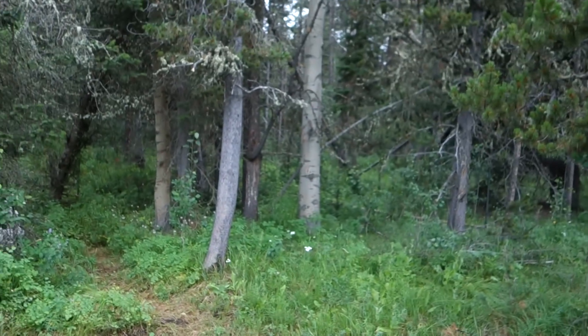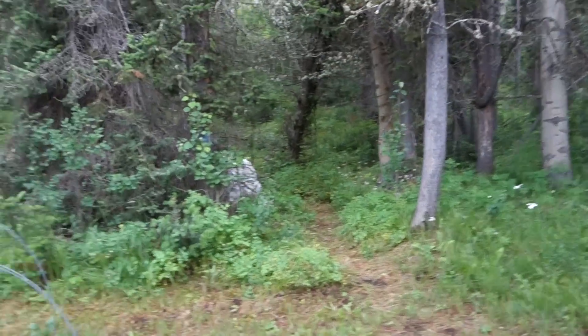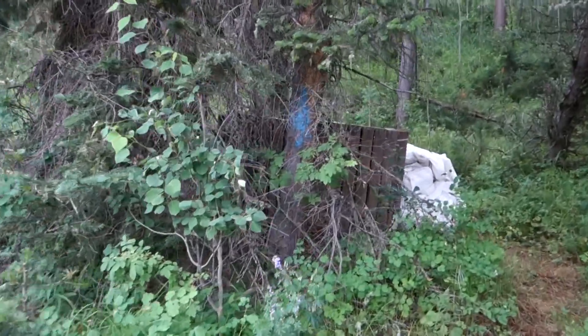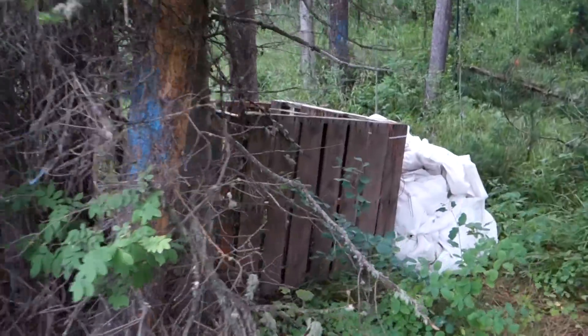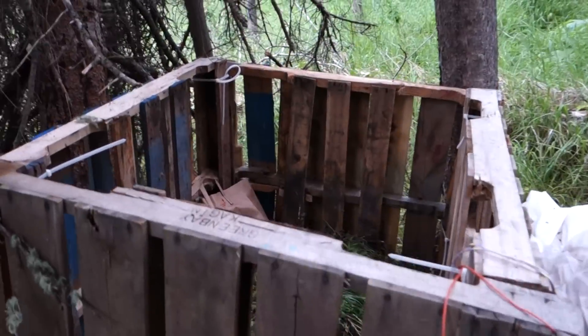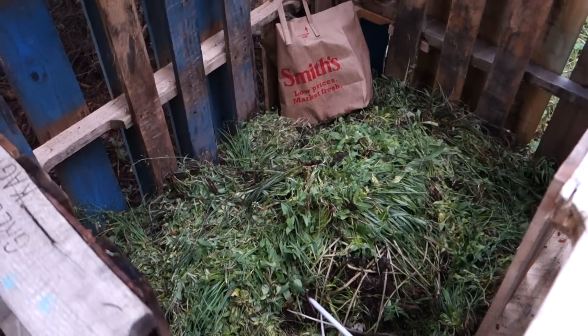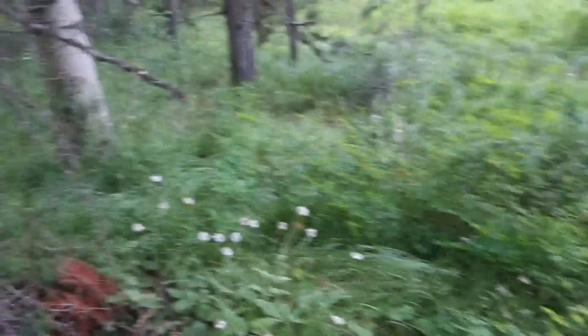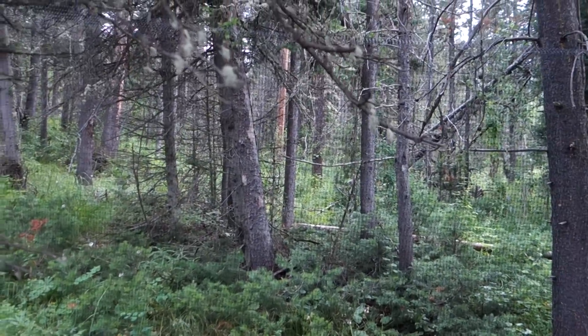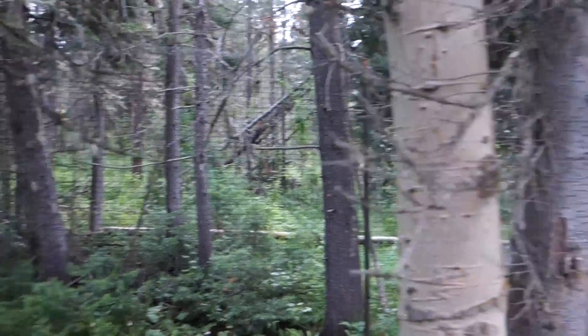Over here along the back I've got my compost pile. The white stuff beside it is the frost cover to go on the garden if it does get cold. This is some free pallets that I zip tied together and have all my compost going in. Right there you can actually see the mesh — this is where the fence comes along the back edge of the clearing.